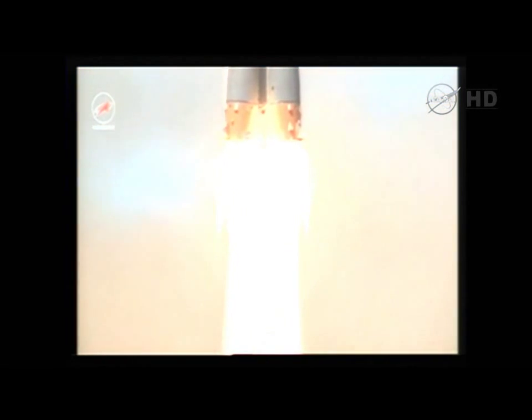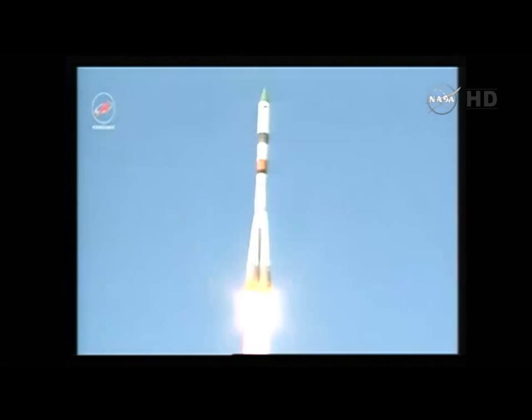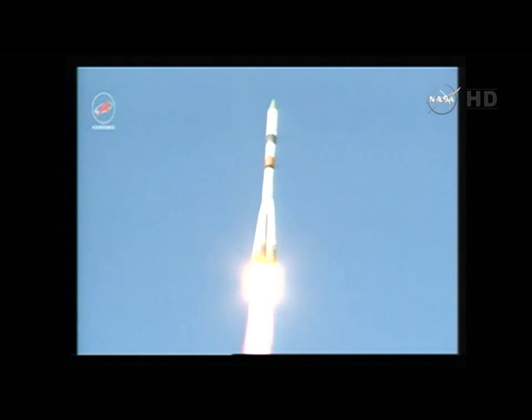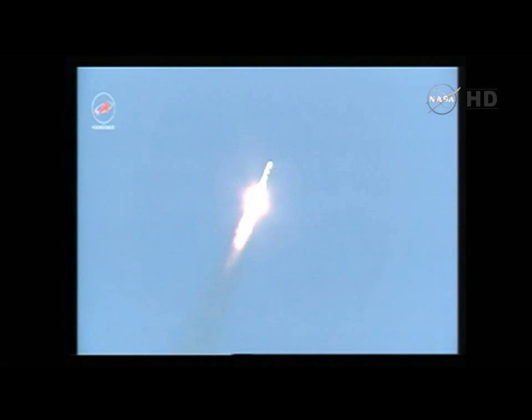Liftoff of the ISS Progress 59 cargo ship on a fast-track journey to the International Space Station. 25 seconds into the flight, good roll, pitch and yaw program. All engines are reported to be functioning normally. All structural parameters are reported to be in good shape. The chase has begun to reach the International Space Station, 52 seconds into the flight.